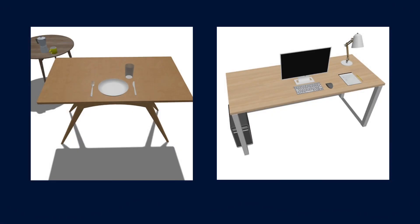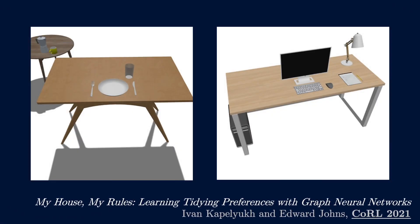Finally, we've begun to explore human preferences in robot learning and investigated how graph neural networks can be used to predict tidy scenes that are customized to each individual human.